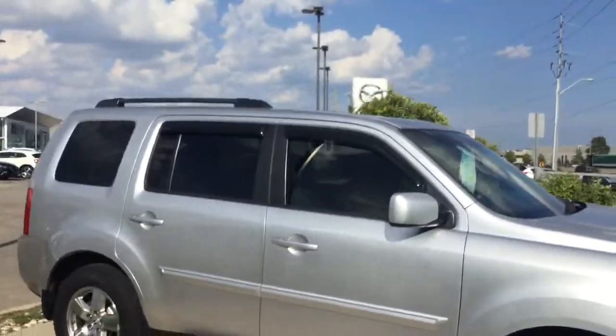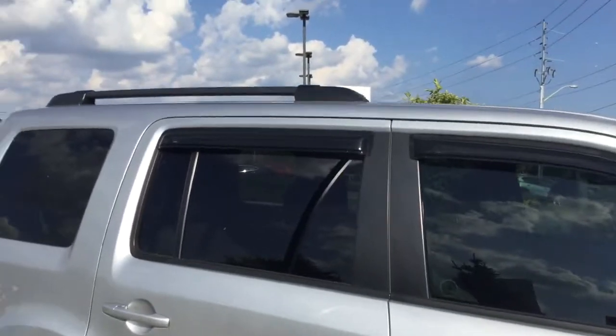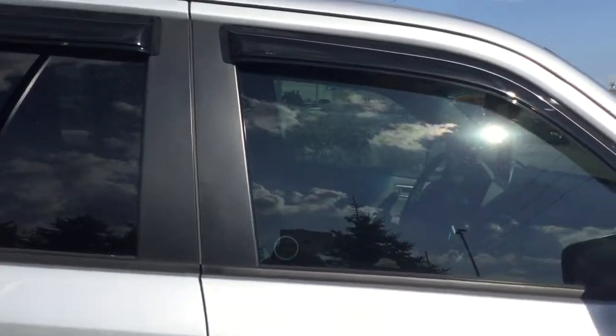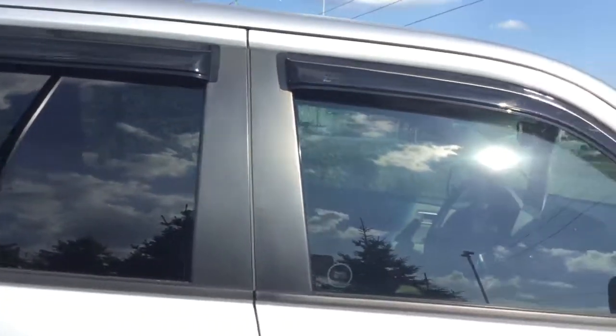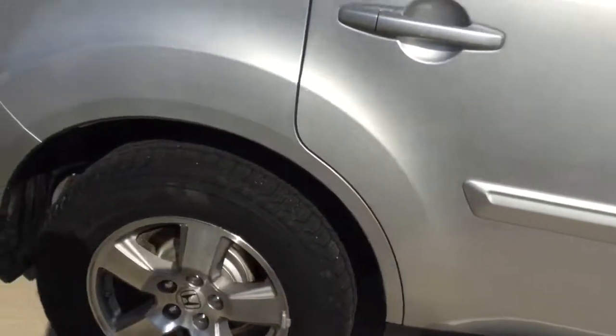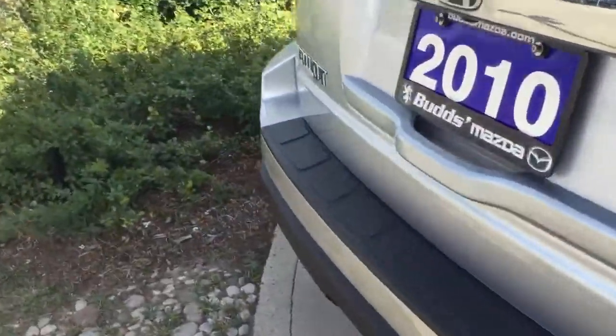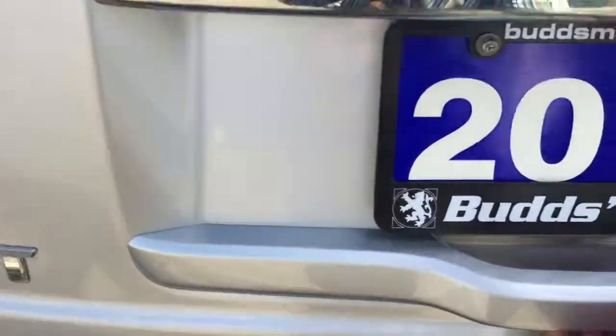It's a beautiful SUV with a roof rack, and you also have covers on the windows as well — protection covers. You have running boards to assist you to get into the vehicle. Beautiful Goodyear tires.